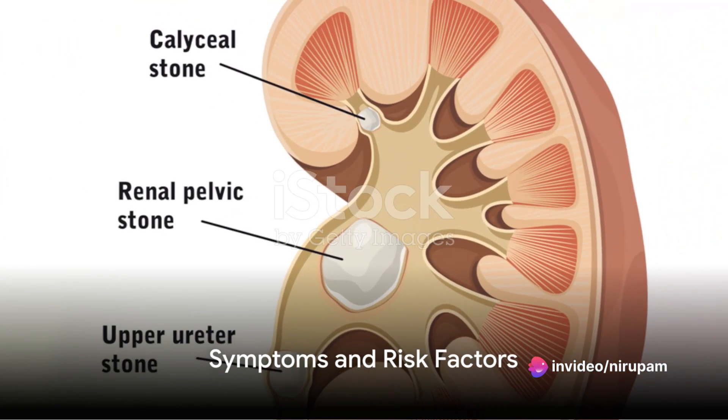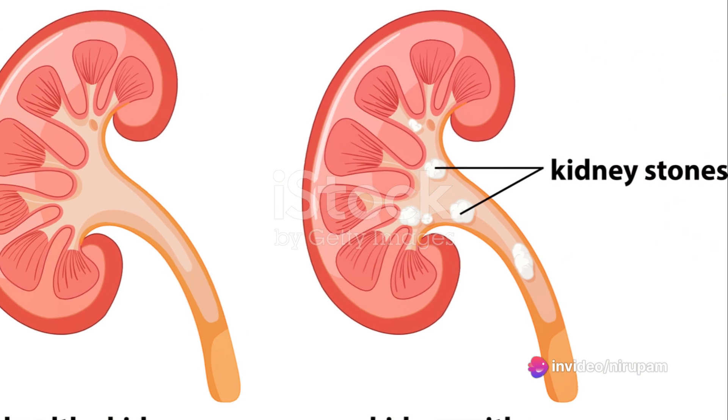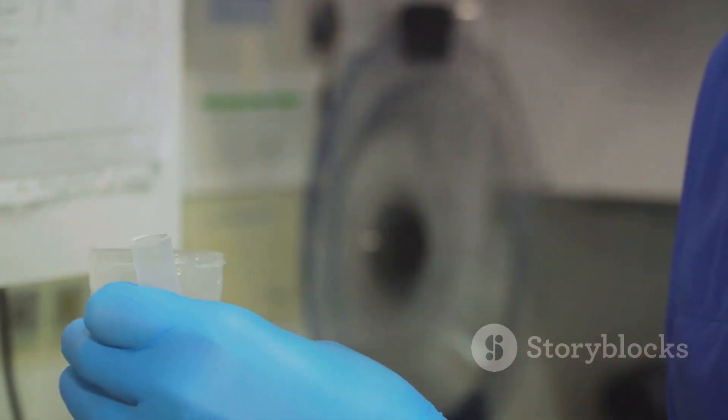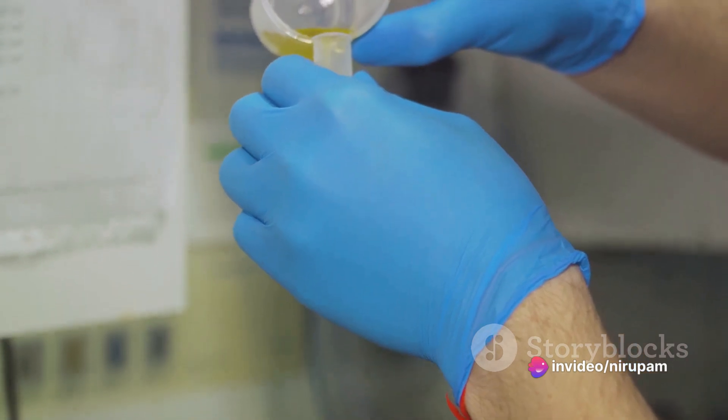Kidney stones can cause severe pain, often referred to as renal colic. Symptoms may not occur until the stone begins to move down the ureters. Accompanying symptoms can include blood in the urine, vomiting, nausea, discolored or foul-smelling urine, chills, fever, and a frequent need to urinate.